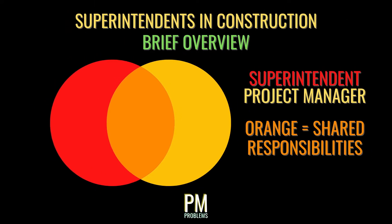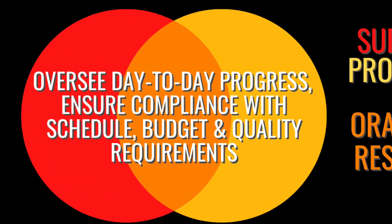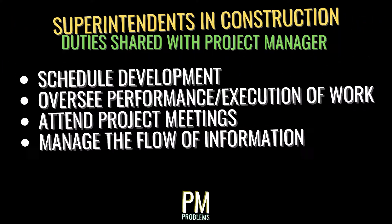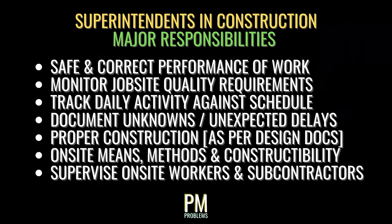The superintendent is like the dance partner of the project manager — it takes two to tango. The project manager and superintendent share the same overarching role: manage and oversee the day-to-day operation of a construction project and ensure compliance with schedule, budget, and quality requirements. While PMs typically carry out their role from the office, superintendents perform their duties on the job site. They help develop a schedule, oversee performance and execution, attend meetings, and manage the flow of information between the field and the office. Specific responsibilities include ensuring job site safety, monitoring quality requirements, tracking daily activities against the schedule, documenting unknowns and unexpected delays, and determining means, methods, and constructability for each phase of work.